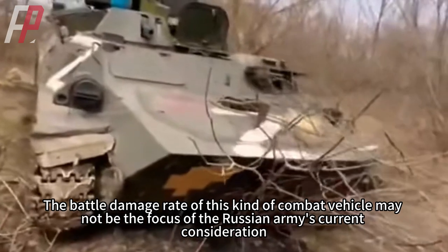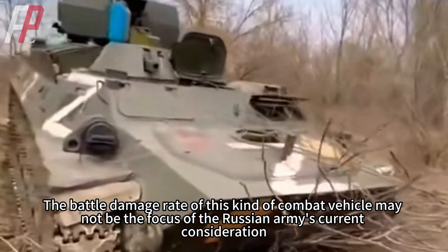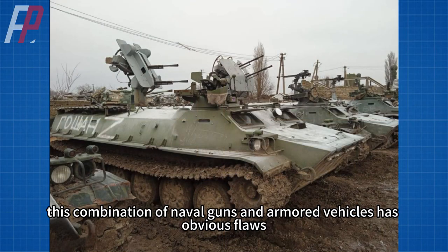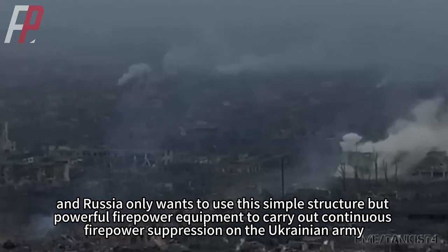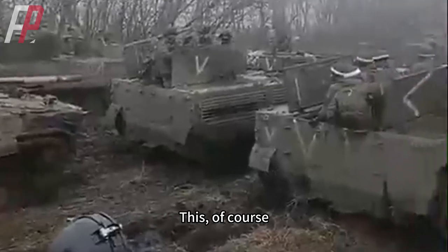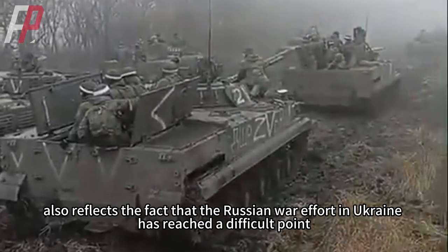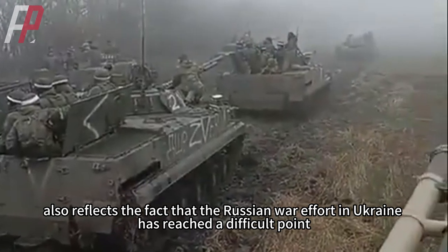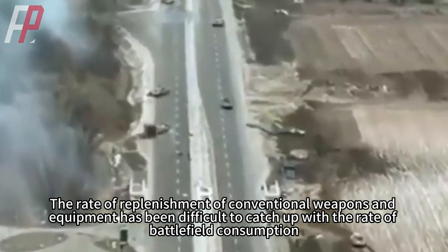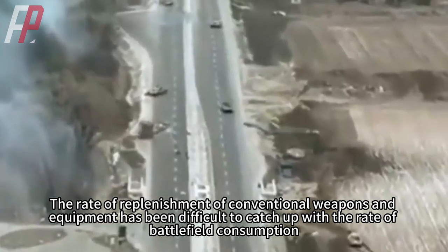The battle damage rate of this kind of combat vehicle may not be the focus of the Russian army's current consideration. This combination of naval guns and armored vehicles has obvious flaws, and Russia only wants to use this simple but powerful firepower equipment to carry out continuous firepower suppression on the Ukrainian army. This also reflects the fact that the Russian war effort in Ukraine has reached a difficult point — the rate of replenishment of conventional weapons has been difficult to catch up with the rate of battlefield consumption.